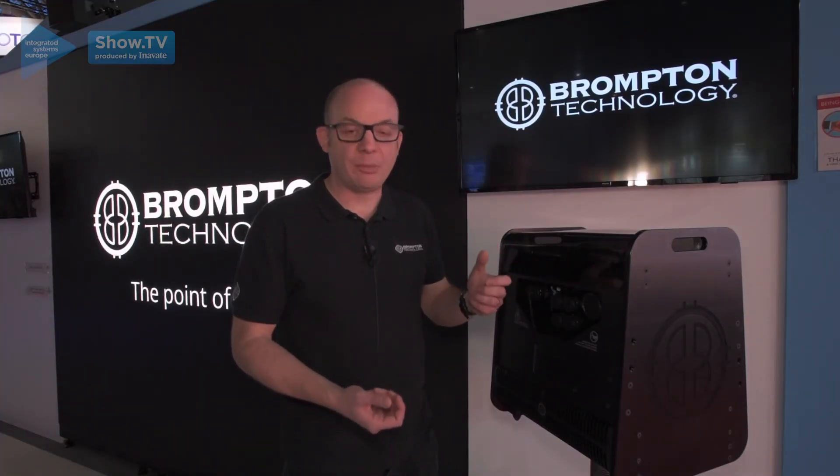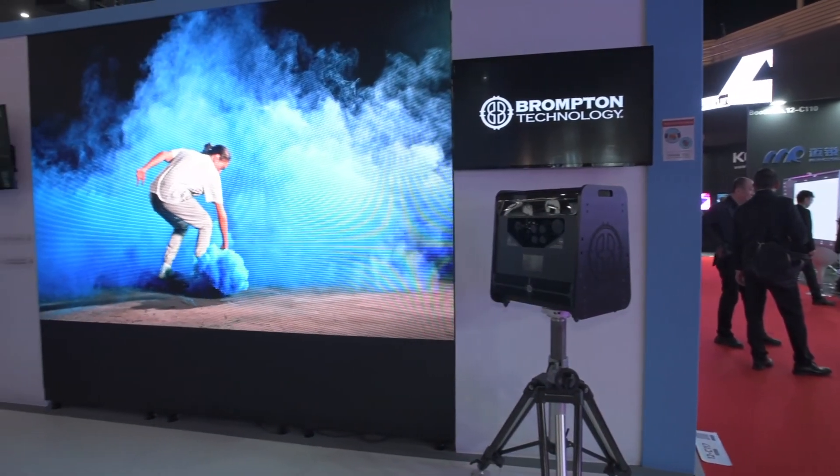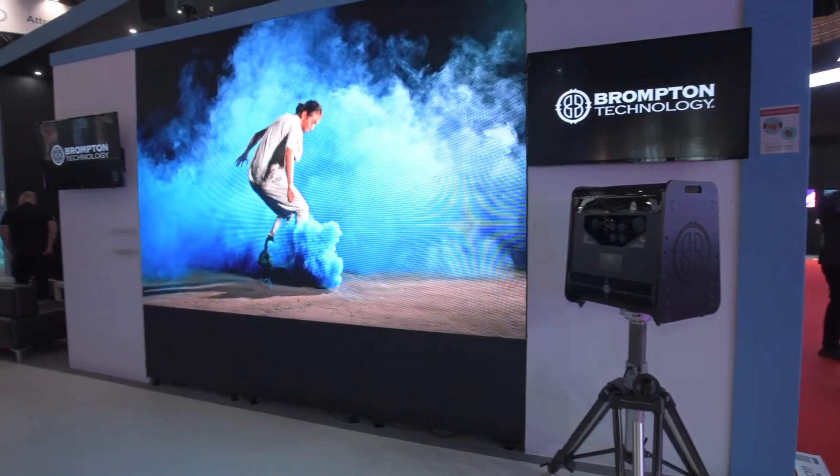In other words, we can get the maximum performance out of every panel, and that has led to some stunning results even on older panels that we've calibrated with this system.